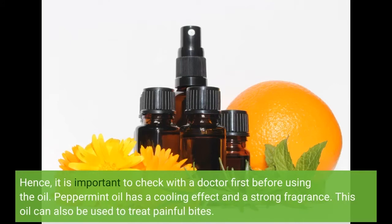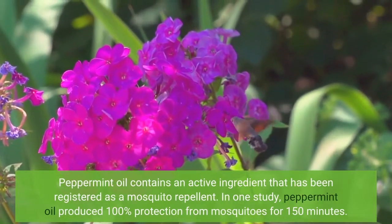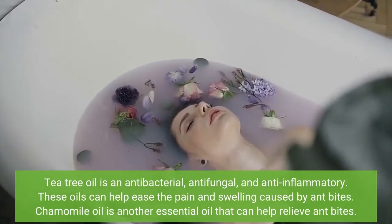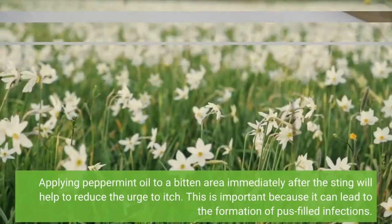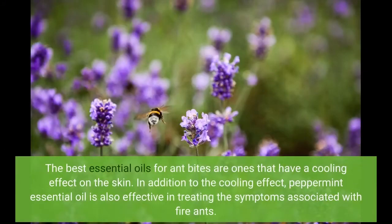Peppermint oil has a cooling effect and a strong fragrance, and can also be used to treat painful bites. Peppermint oil contains an active ingredient that has been registered as a mosquito repellent. In one study, peppermint oil produced 100% protection from mosquitoes for 150 minutes. Tea tree oil is an antibacterial, antifungal, and anti-inflammatory. These oils can help ease the pain and swelling caused by ant bites. Applying peppermint oil to a bitten area immediately after the sting will help reduce the urge to itch, which can lead to the formation of pus-filled infections. The best essential oils for ant bites are ones that have a cooling effect on the skin, and peppermint essential oil is also effective in treating the symptoms associated with fire ants.